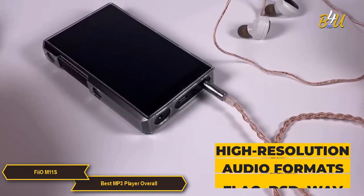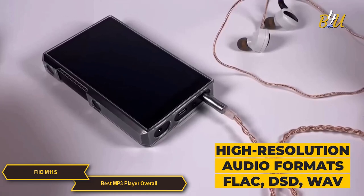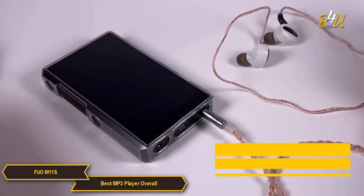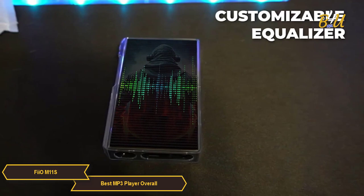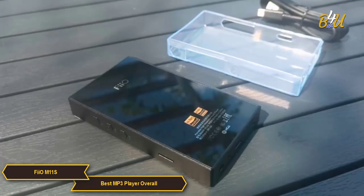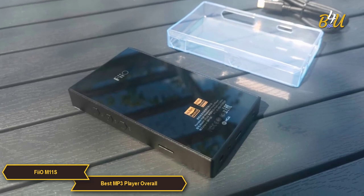The M11S supports a wide range of high-resolution audio formats, including FLAC, DSD, WAV, and more, accommodating various musical preferences and ensuring the highest fidelity in audio playback. The device also features a customizable equalizer, offering audiophiles the ability to fine-tune the audio output to their exact specifications.